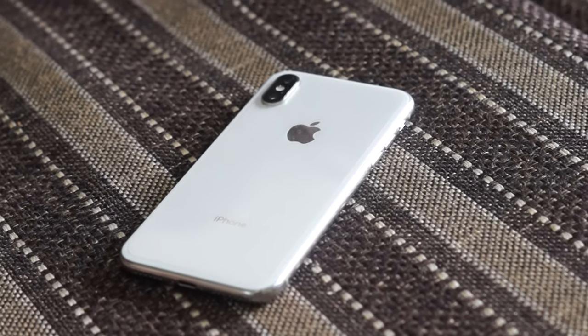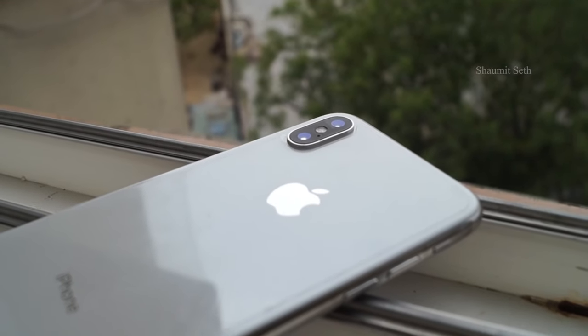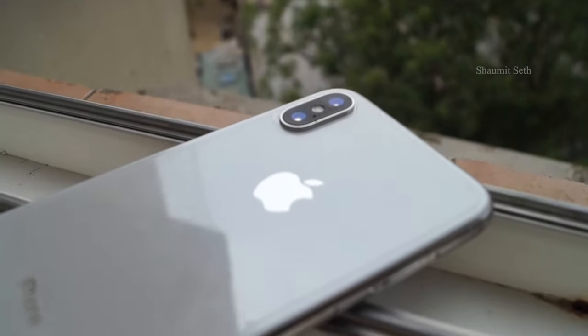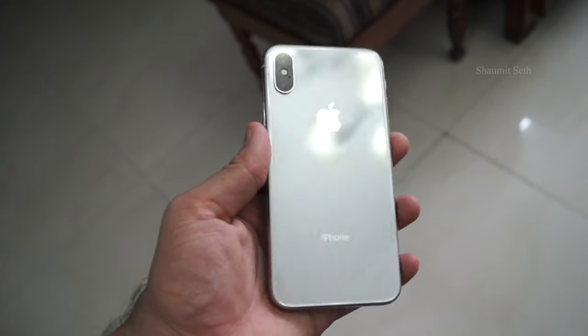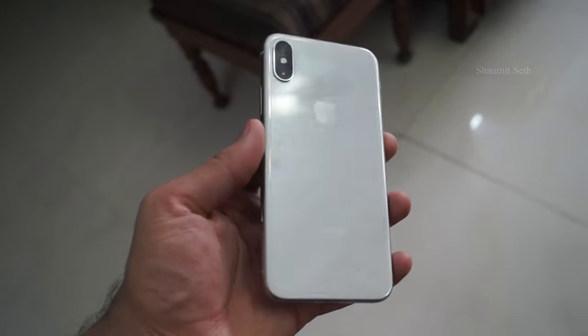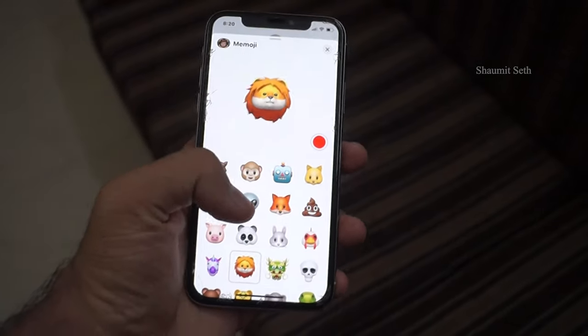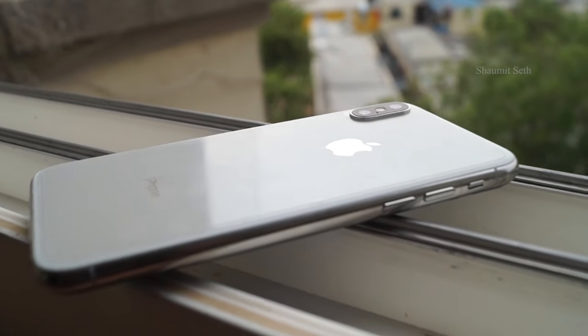The iPhone X was born in 2017 and it was the first iPhone to have a full screen-to-body ratio and a notch with a glass back. It was also the first iPhone to have wireless charging support and a stainless steel body. It was the first iPhone to not have a Touch ID button, and it also introduced Animoji, gestures, and Face ID. Basically, it revolutionized the Apple iPhone lineup forever.